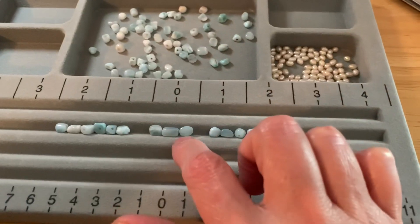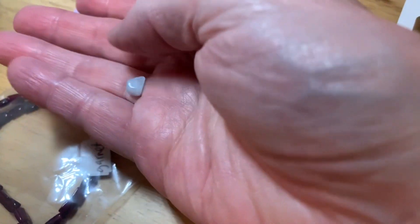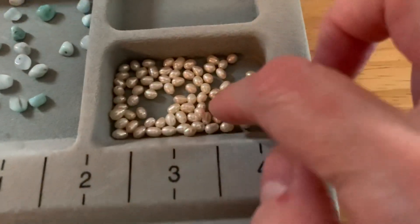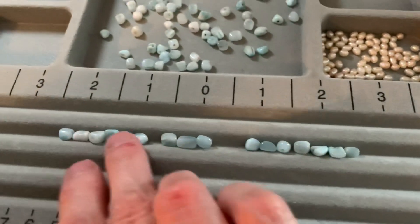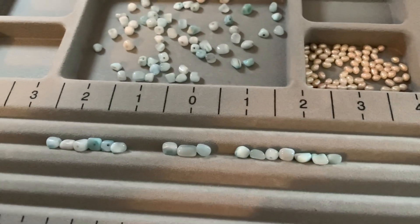Hi everybody, how are you doing today? So I'm back at the beads. I've got a couple of strands that I've been wanting to make bracelets out of. I'll show you what I'm working on right now. This is called Larimar, and it's this really pretty blue — I just love that blue. And then I have some little seed pearls that I got, so I'm going to try to put something together here. I'm just kind of planning it out.